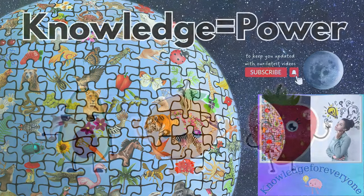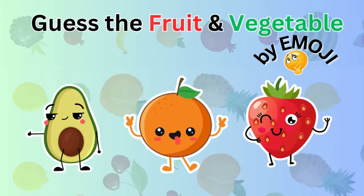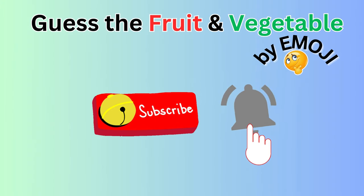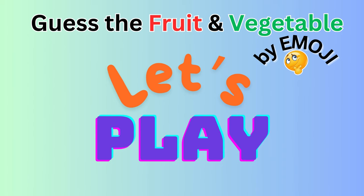Hey there! Welcome back to our channel. Today we have an exciting challenge for you. You have to guess the fruits and vegetables using the emojis. But before we begin, please don't forget to subscribe to our channel for more fun quizzes and trivia. So are you up for the challenge? Let's play!